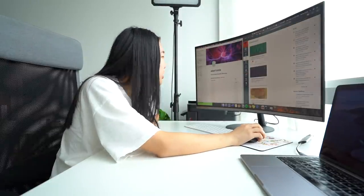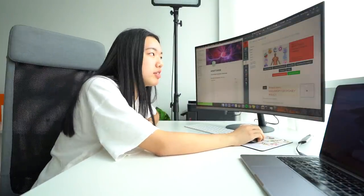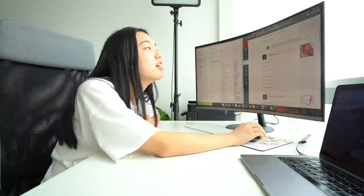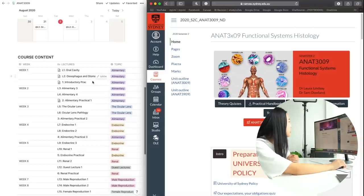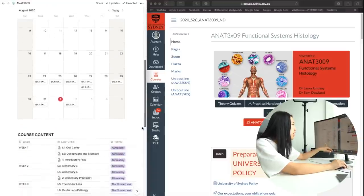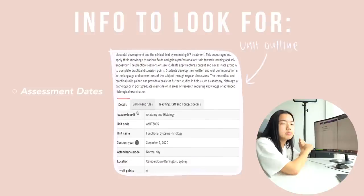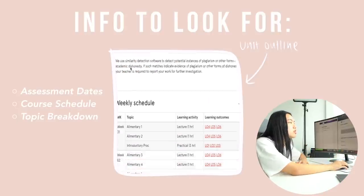I'm going to show you what I do for one subject, then I basically repeat it for the rest. I've already set this up because I'm in week two, but this is what I did two weeks ago before the semester started. I went to the uni homepage — my uni uses Canvas. On my Notion workspace I have the subject code, unit code, and subject name. I then went to the unit outline, which is like a syllabus: it tells you when all your assessments are, what topics you're covering, and every detail about the subject.